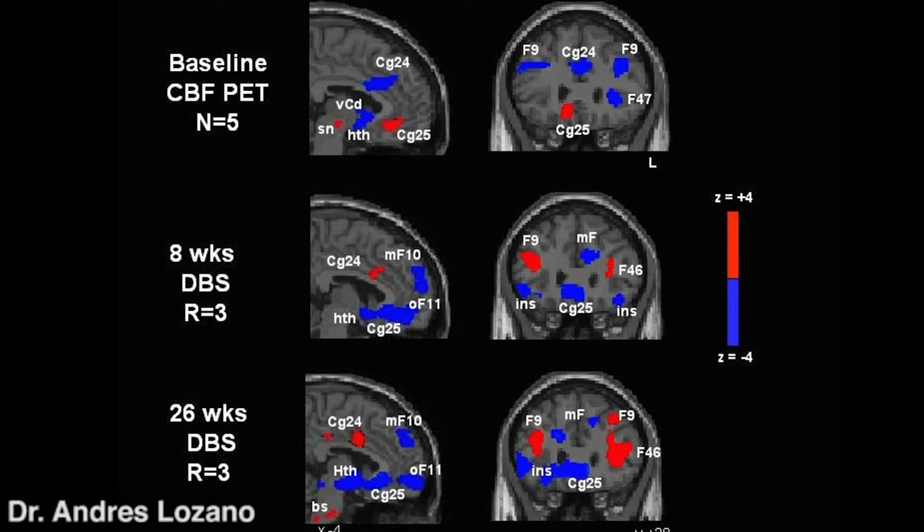What we've discovered by implanting electrodes in area 25 is that one can indeed turn down this area — turn down the dimmer switch or thermostat from 50 degrees back down to 20 degrees. We see that before surgery area 25 was red, and after surgery it turns to blue, meaning we've turned down the activity in this area. The areas of the brain that were previously shut down in blue now come back online and turn to red, indicating they start working once again. So we're able to reverse the abnormalities in brain circuitry function.